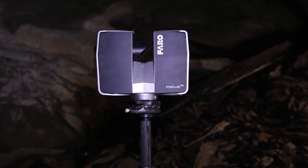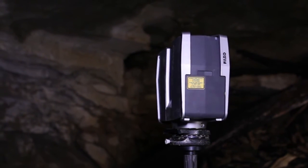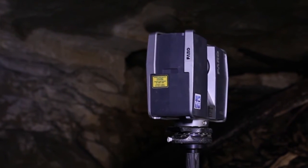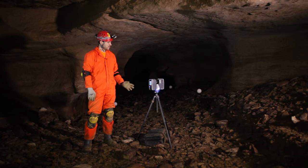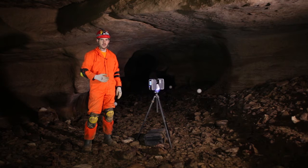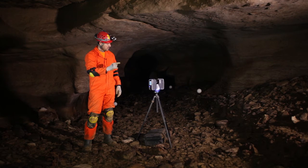The scanner then moves horizontally, rotating both horizontally and vertically at the same time, giving us a full 360-degree scan of the environment. Whatever the scanner sees, it picks up and records an XYZ coordinate point. I'm going to start the scanner now — you'll see it start its calibration and then the rotation.